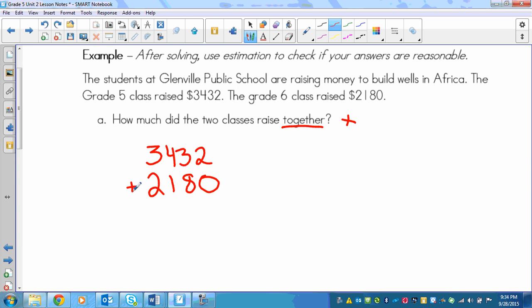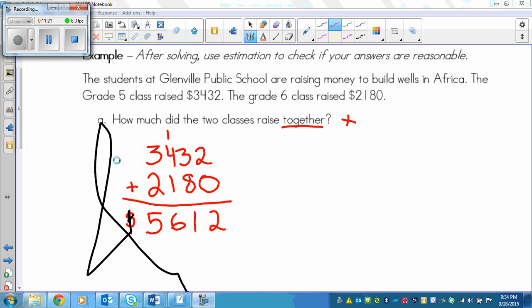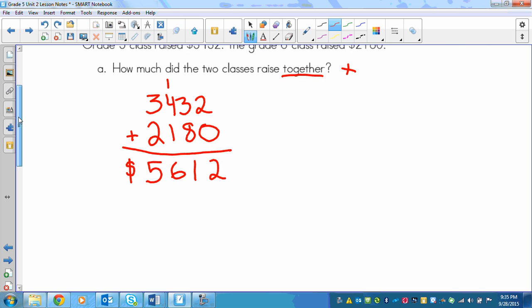We go ahead and add the numbers together, starting at the right. 2 plus 0 is 2. 3 plus 8 is 11 — write 1 carry 1. 1 plus 4 plus 1 is 6. And 3 plus 2 is 5. So the answer I got is 5,612, which is the total money they raised all together.